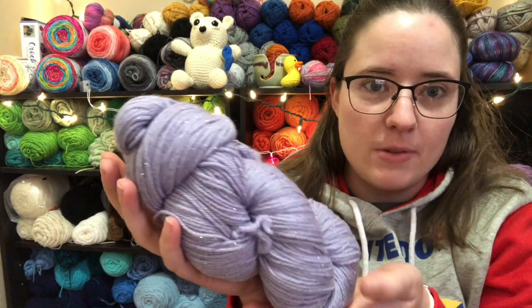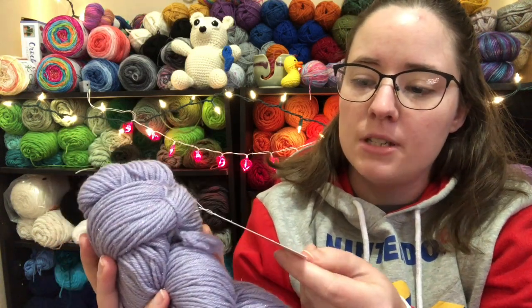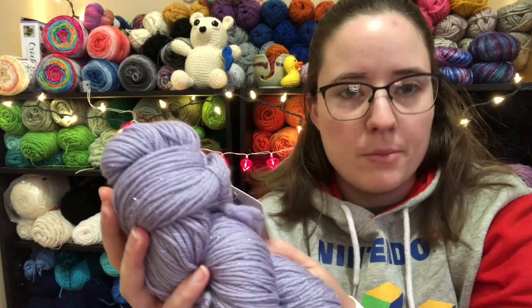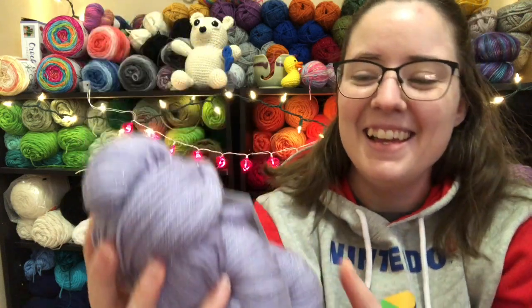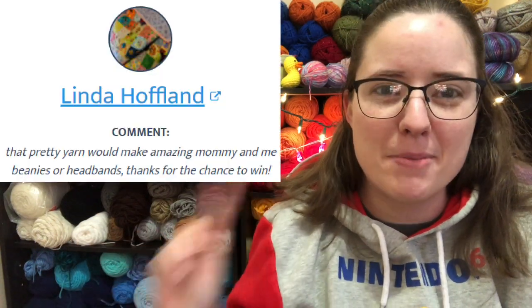First, I always like to announce the winner from last week. The yarn that was up for grabs last week is this one — it's a Knit Crate yarn. It's Aldine Wool's Twinkle Decay, 250 yards, 80% wool, 10% cashmere, 10% stellina, which is sparkly. I randomly drew a winner from those comments, and the winner is Linda Hoffland. I'll pop up her comment right here.